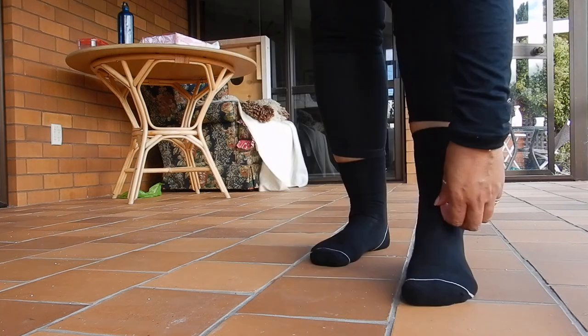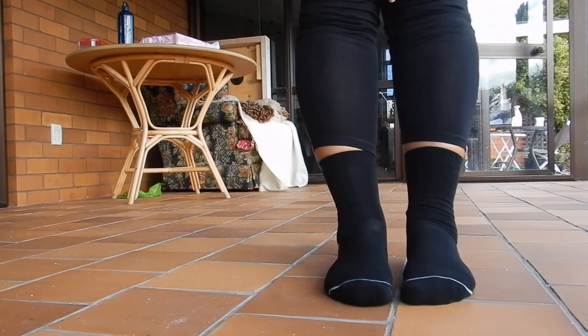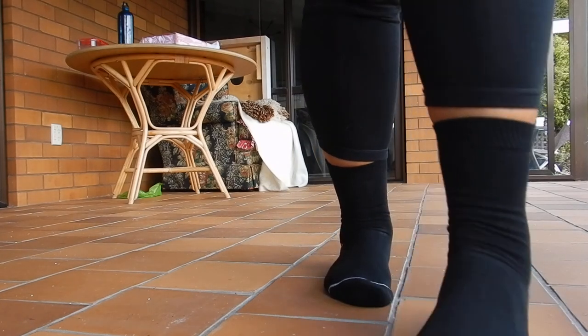First impressions — they're good. They've got some give and they're black enough. I'm sure they'll wash well. Yes, they're very nice.